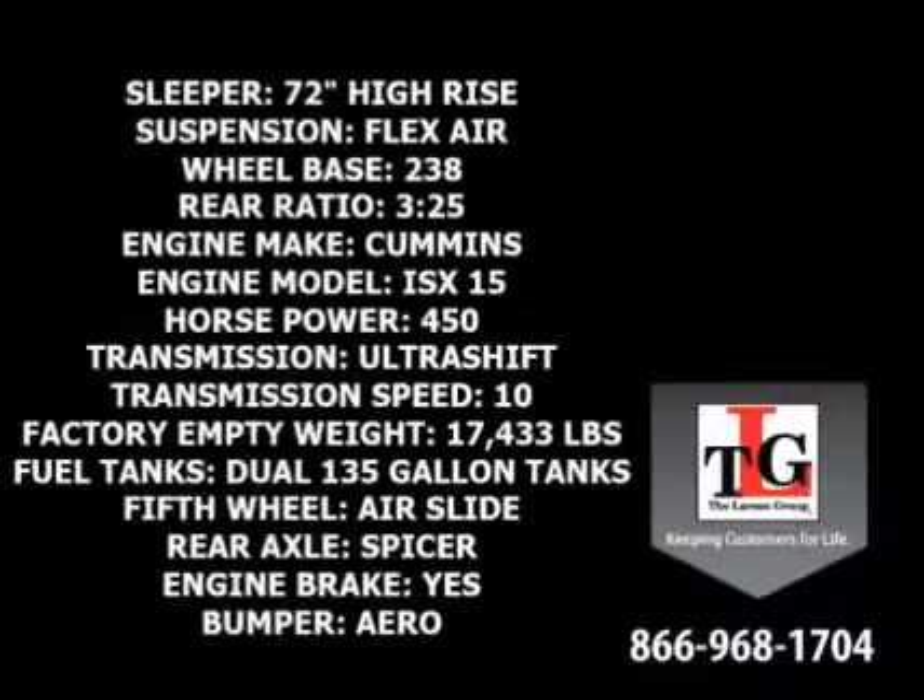Sporting a 72-inch high-rise sleeper and flex-air suspension, the 238-inch wheelbase leaves plenty of room for an APU. A 3.25 gear ratio paired with the 10-speed ultra-shift transmission gives this truck increased fuel economy.